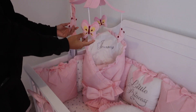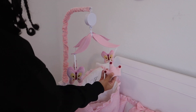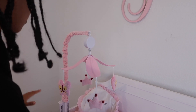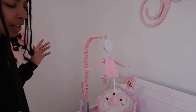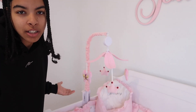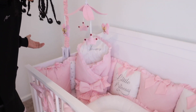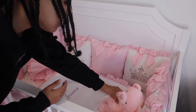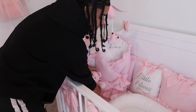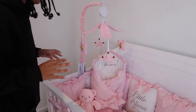Right here we have her mobile, which is of course princess themed as well. This just went perfect with the bedding set and the crib. It looks so nice. I need you to keep my baby's crib nice and comfortable before she comes.